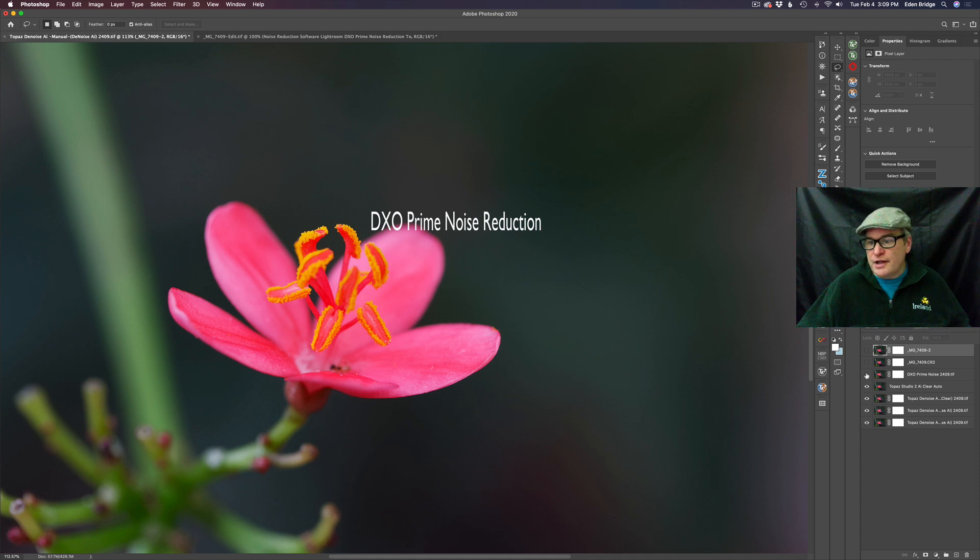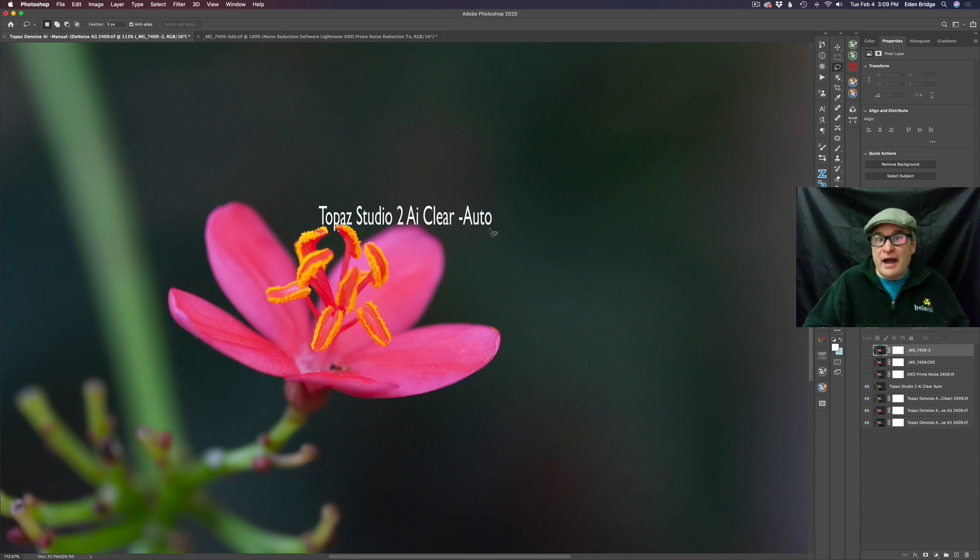And then we're going to move into the land of Topaz. We're going to start out with Topaz Studio 2 AI Clear in the auto position. Topaz Studio 2 is awesome software — it's not only AI Clear but it has a lot of different filters that come with it. It's great that it has AI Clear to give you noise reduction and sharpening.